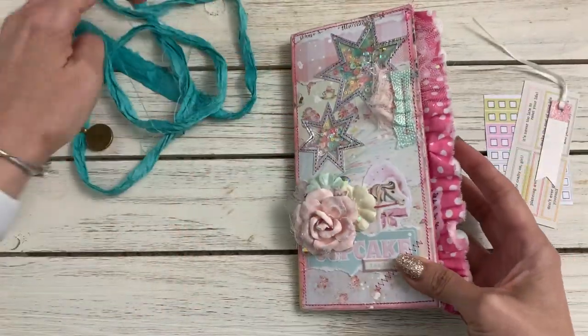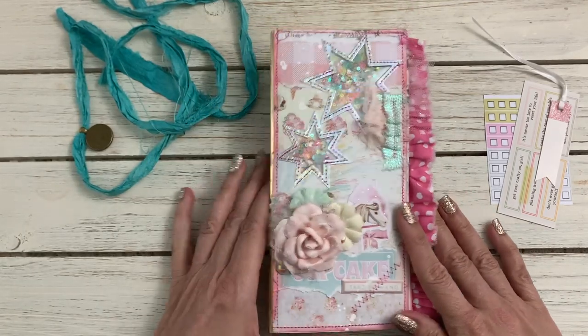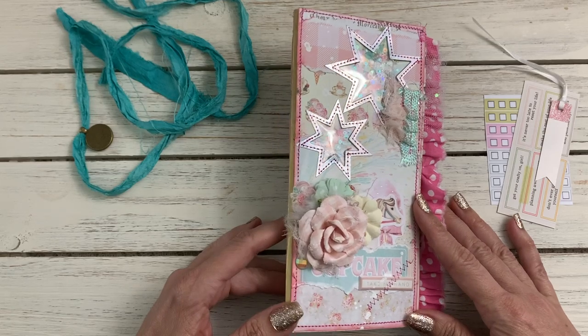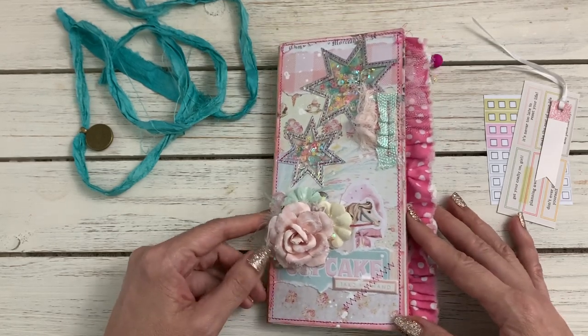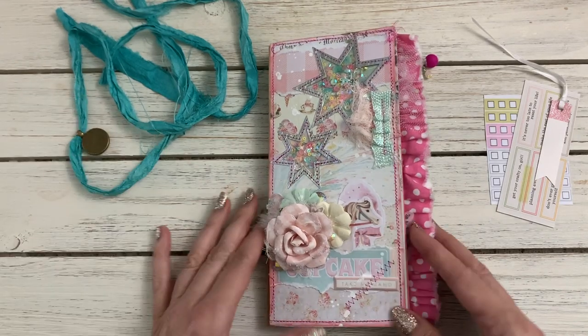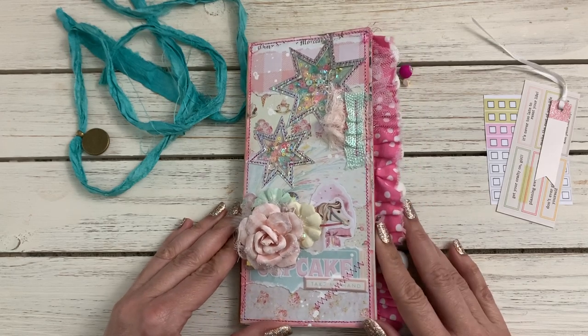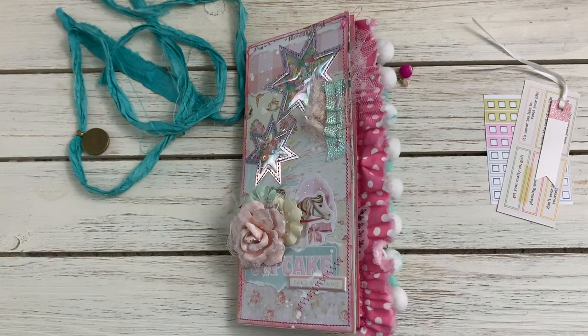I just love that, you guys - what a cute little traveler's notebook! I really want to make one of these in my own style and see what I can come up with, because I really enjoyed looking and touching and feeling this. Thank you so much, Shara, for this beautiful TN - if you're watching! Alright, thanks guys, talk to you soon, bye for now!